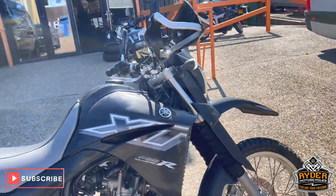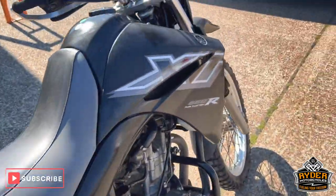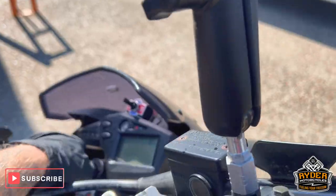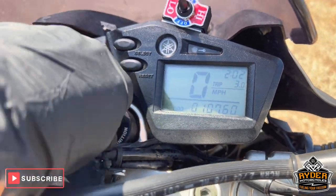Just arrived from stock is this Yamaha XT660R. It's a 56 plate. Mileage is a nice little mileage for the year — 10,760.